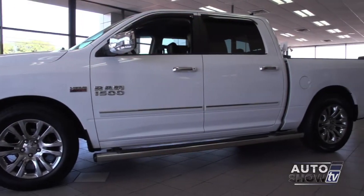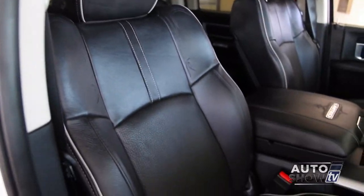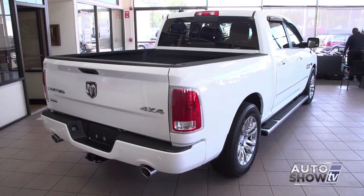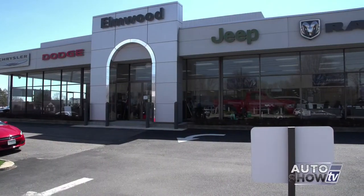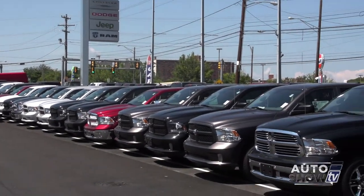The Ram 1500 is rugged and refined all at the same time. This Ram 1500 has plenty of high-end materials inside, overall quietness, and solid construction throughout. Let's get a closer look here at Elmwood Auto Group, our Ram experts, during their Labor Day sales event.